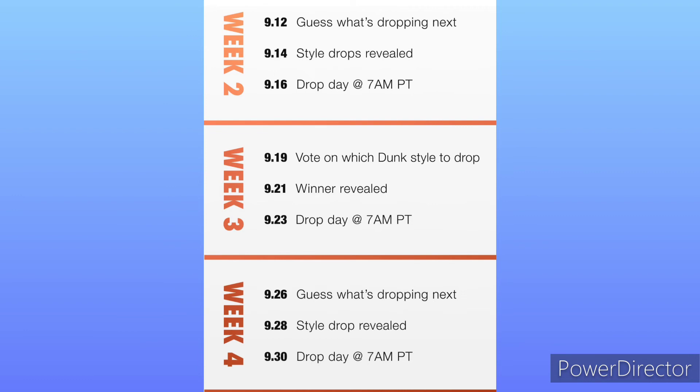That following Monday, which will be the 19th of September, we get to vote on the restock. The 21st of September they reveal the winner, and the 23rd we will get to go for the said shoe or shoes.